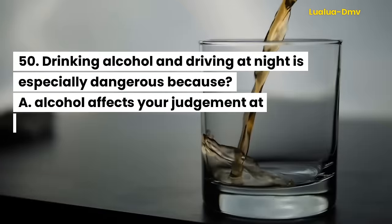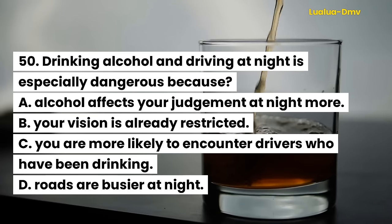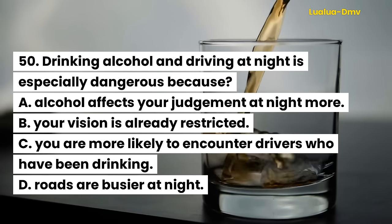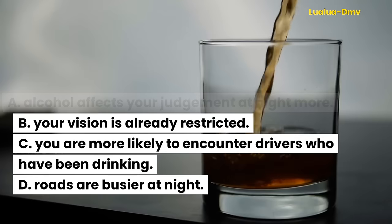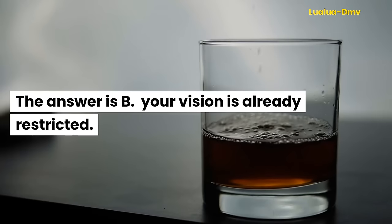Question 50. Drinking alcohol and driving at night is especially dangerous because: A. Alcohol affects your judgment at night more. B. Your vision is already restricted. C. You are more likely to encounter drivers who have been drinking. D. Roads are busier at night. The answer is B. Your vision is already restricted.